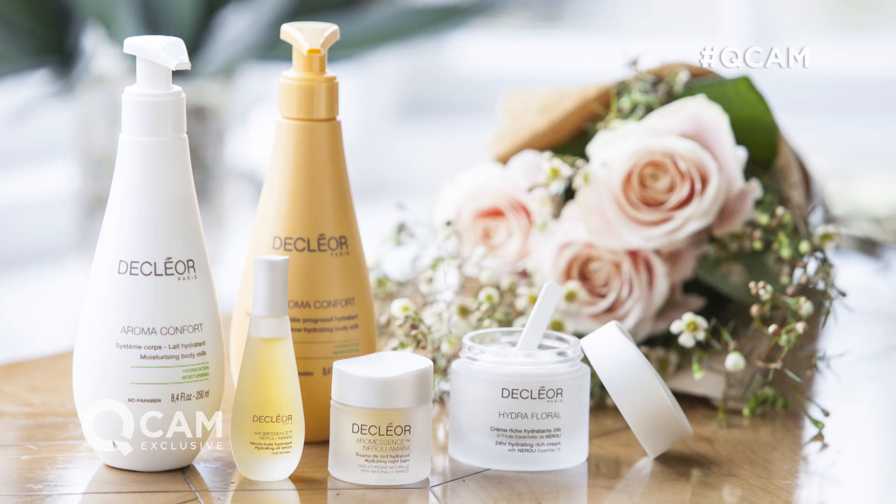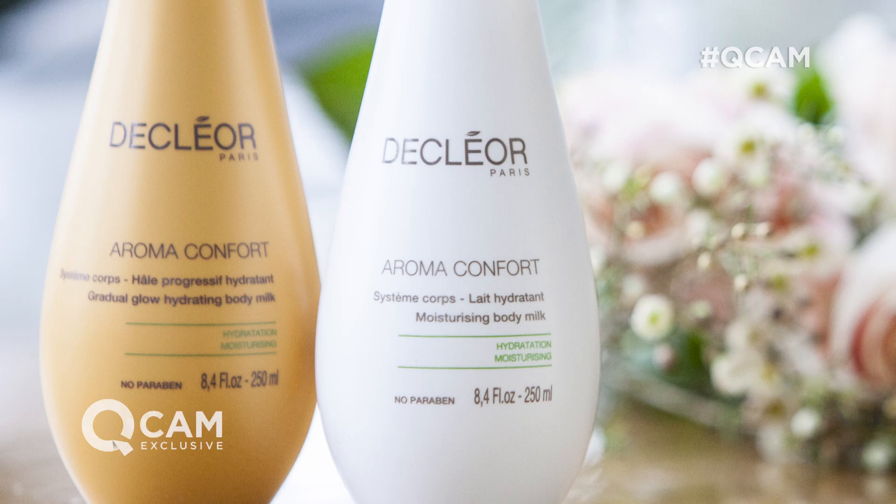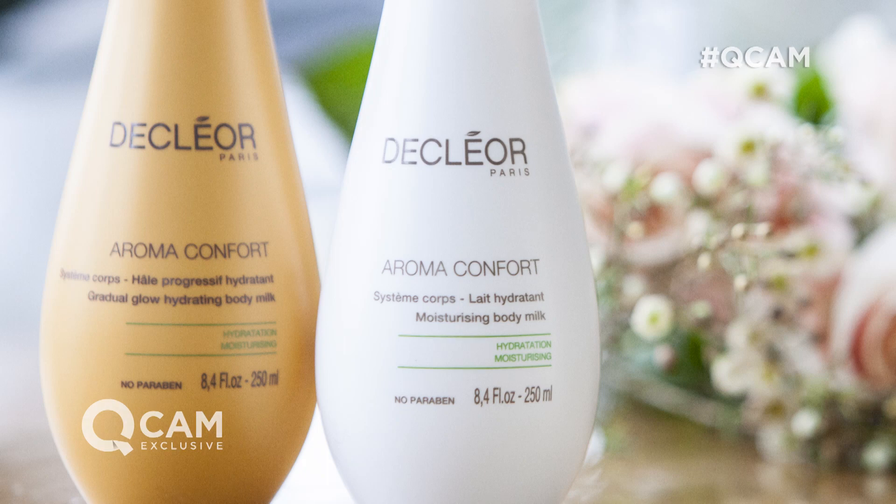And then obviously the choice of your body moisturiser. So do you go with Gradual Glow? Gradual Glow is going to give you that beautiful sun-kissed glow — it's the easiest, safest way to get a tan. Or do you go with locking in that natural moisture to really hydrate the skin all day?